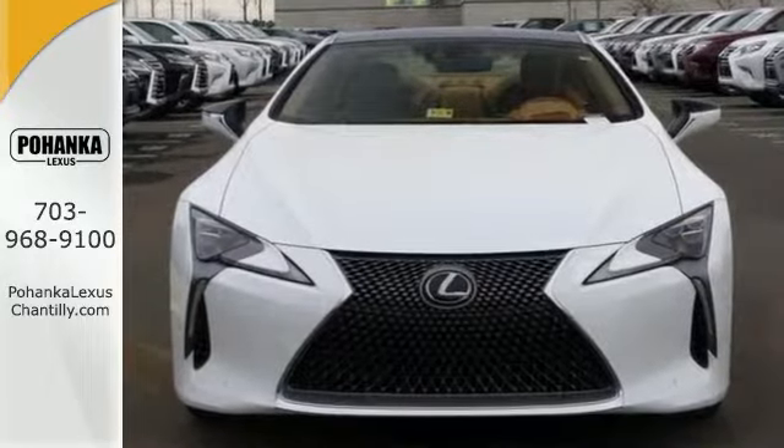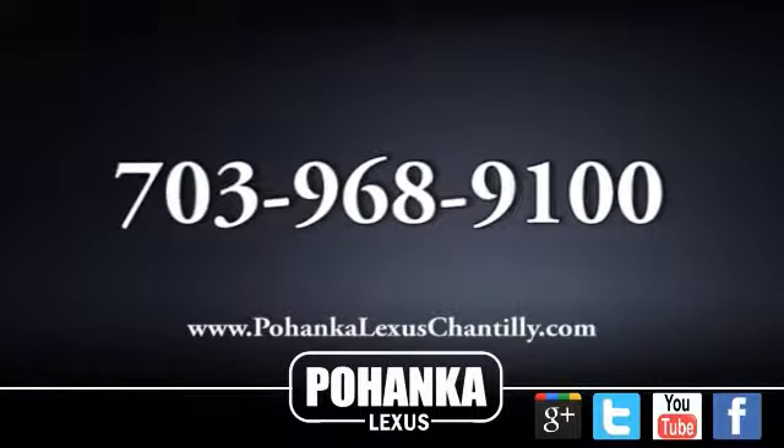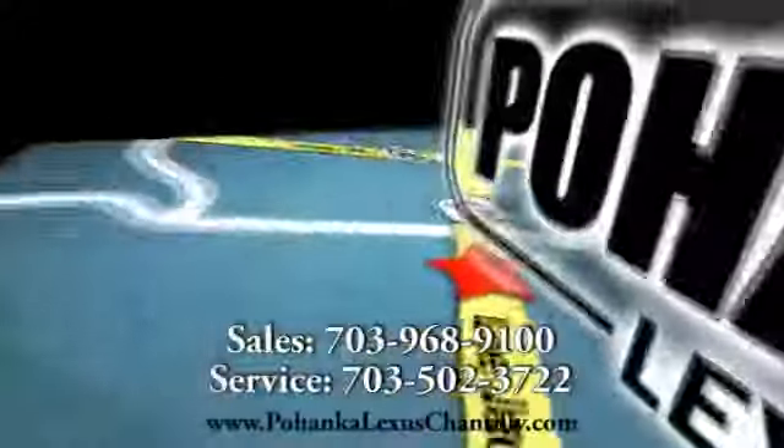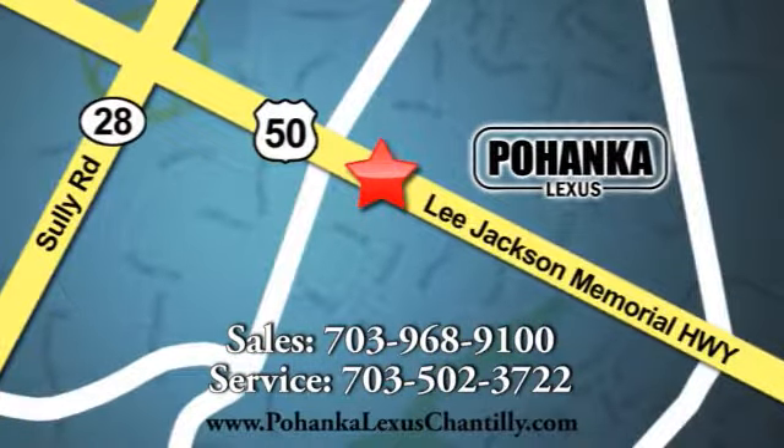Come on out and see us today. Call us now for more information on this vehicle or visit today. We're conveniently located at 13909 Lee Jackson Memorial Highway in Chantilly.